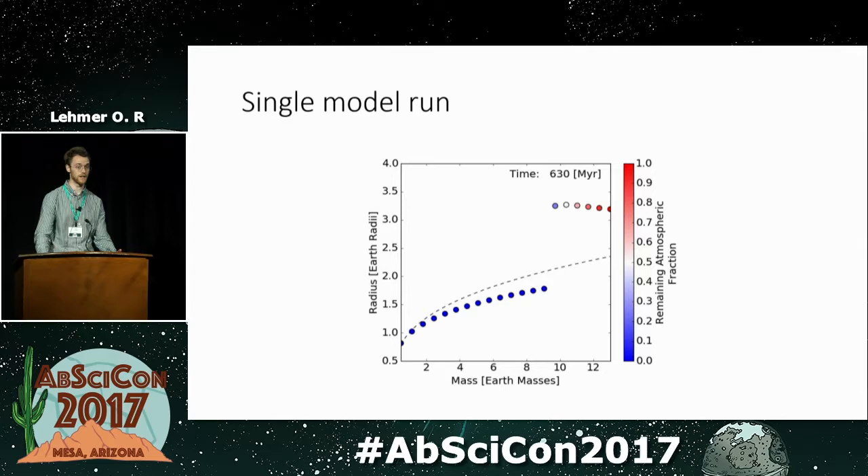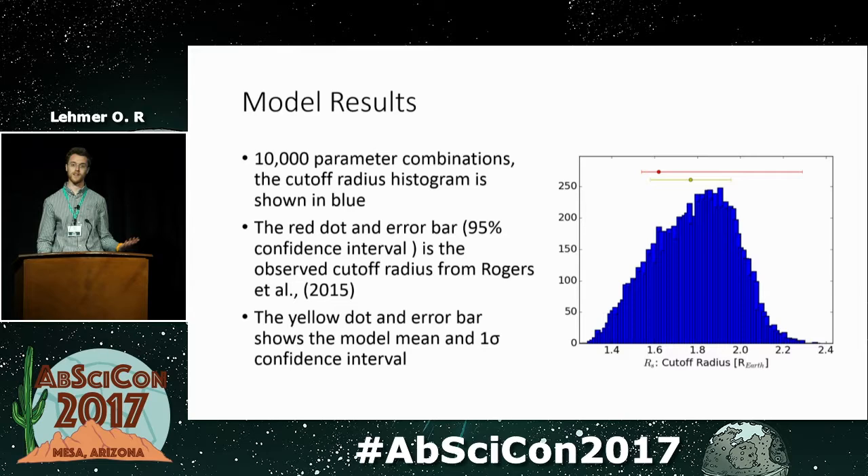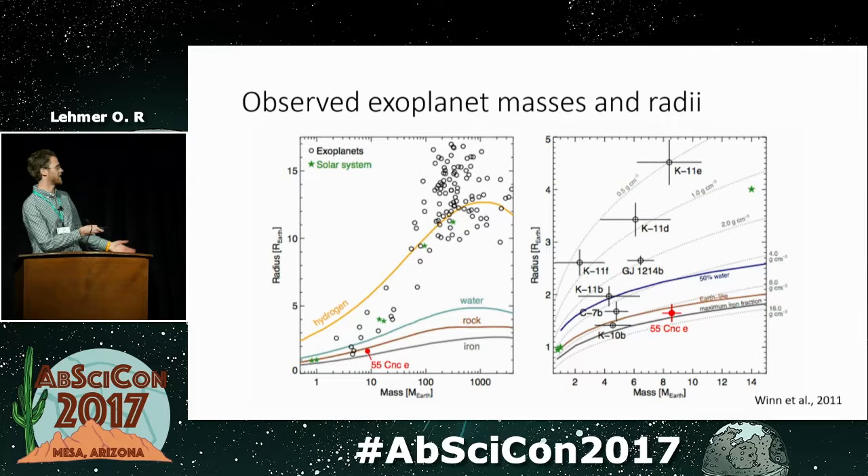We ran the model for 10,000 parameter combinations and calculated where the cutoff between rocky and gas-enveloped planets occurred. The histogram shows that the mean from our model is at 1.6 to 1.7 Earth radii, with the one-sigma confidence interval shown. The red dot is from the Rogers et al. 2015 paper, which found a transition between rocky and gas-enveloped planets at about 1.6 Earth radii with a 95% confidence interval. There is strong agreement between what our simple model predicts and what's actually observed in the exoplanet data.